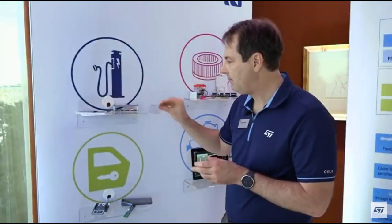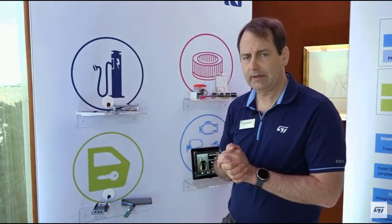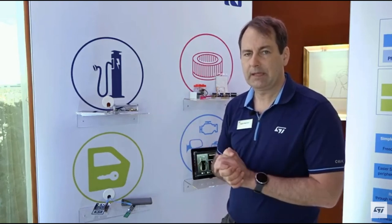If you have any additional questions, please feel free to look at our website at www.st.com, and keep us in mind when you're looking at RFID solutions. Thank you.